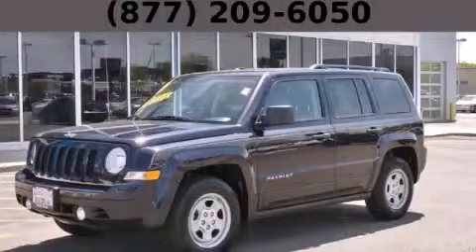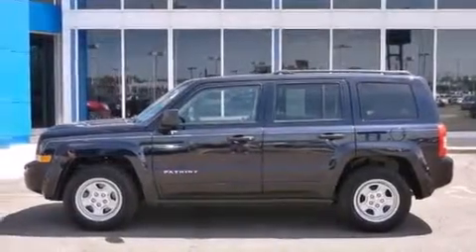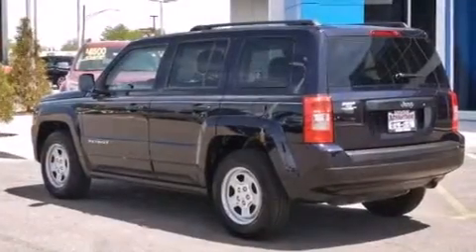This is a 2011 Jeep Patriot — Safety, Space, and Comfort. It features a 2.0-liter four-cylinder engine and an automatic transmission.